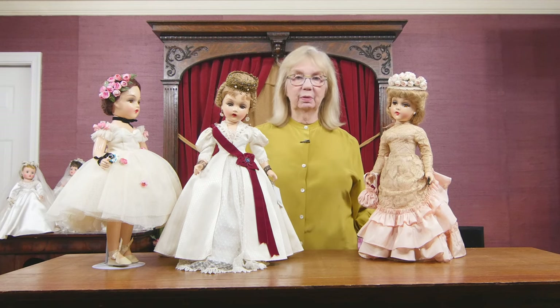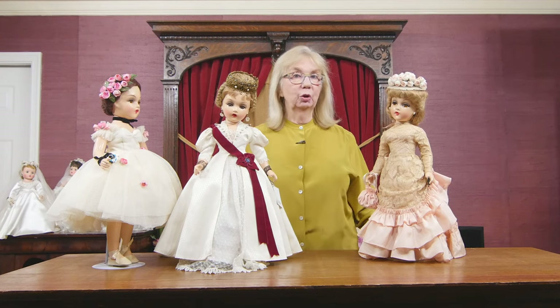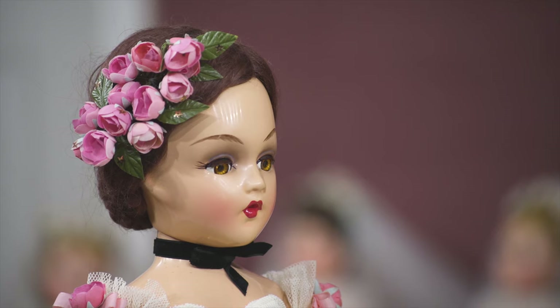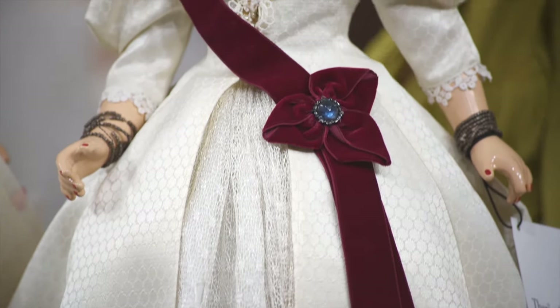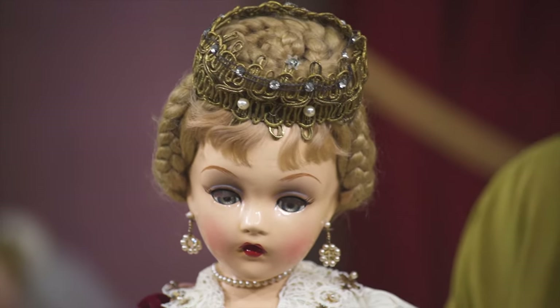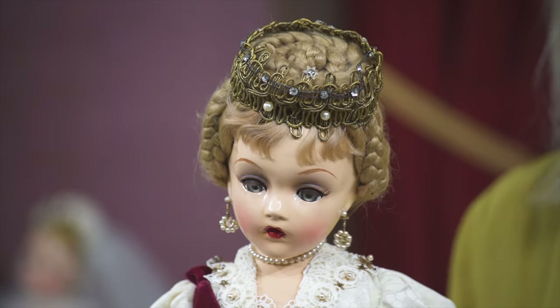I have here three examples from the very rare early composition portrait series, the mystery series that was done by Madame Alexander about 1936, 37, 38 in that time period. What is extraordinary about these dolls is their impeccable original condition. You don't find that with composition dolls. They are absolutely flawless — not just the face or the arms, but the entire bodies are flawless.